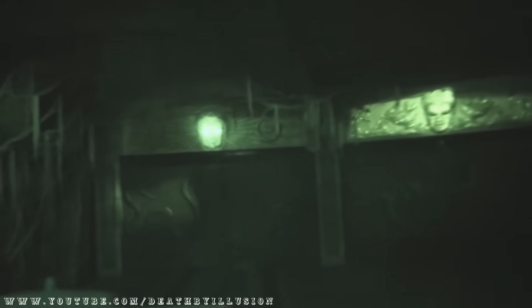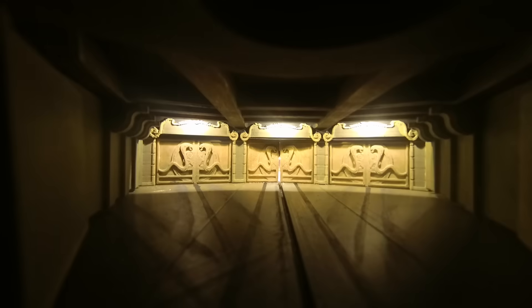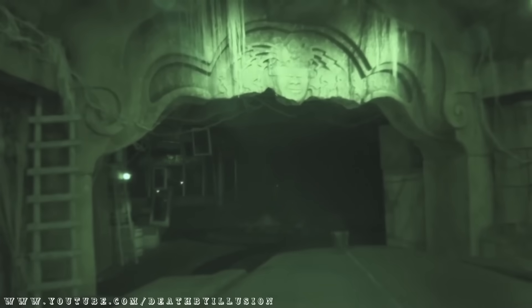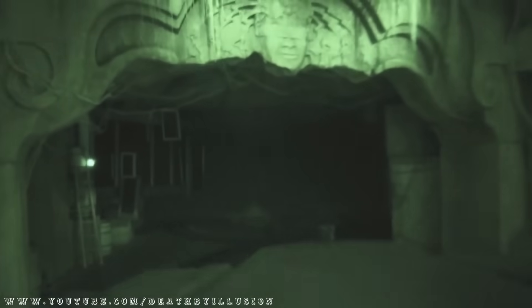Perhaps the most infamous and most missed effect from the ride is the Chamber of Destiny effect. This massive practical effect was designed to make it appear as though your car was randomly driving through one of three doors towards your gift from Mara. The model I've made demonstrates precisely how this effect fooled many into believing that the ride contained three different layouts through three different doors. How this effect was pulled off is actually surprisingly simple, yet extremely effective.